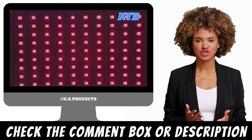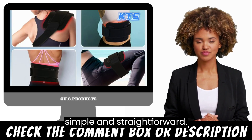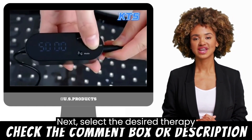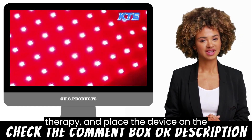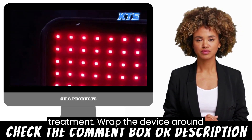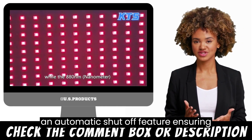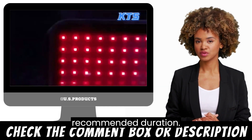Using the Red Light Therapy Belt is simple and straightforward. First, ensure that the device is charged by connecting it to a power source. Next, select the desired therapy setting — Red or Near-Infrared Light Therapy — and place the device on the area of the body that requires treatment. Wrap the device around the area and adjust the strap for a comfortable fit. The device has an automatic shutter feature, ensuring that treatment time does not exceed the recommended duration.